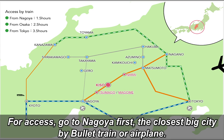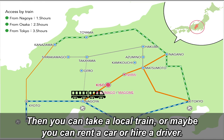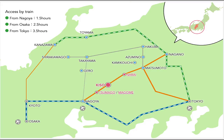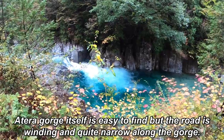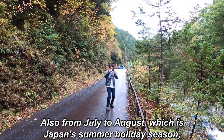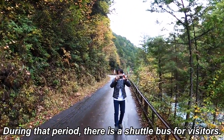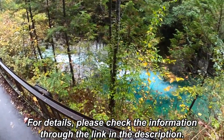For access, go to Nagoya first — the closest big city — by bullet train or airplane. Then you can take a local train, or maybe rent a car or hire a driver. Atera Gorge itself is easy to find, but the road is winding and quite narrow along the gorge. Also, from July to August, which is Japan's summer holiday season, cars are not allowed to enter the valley. During that period, there's a shuttle bus for visitors. For details, please check the information through the link in the description.